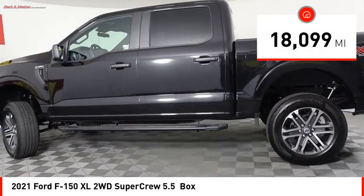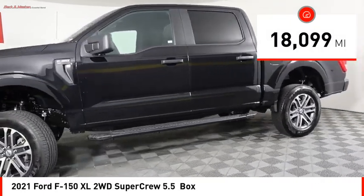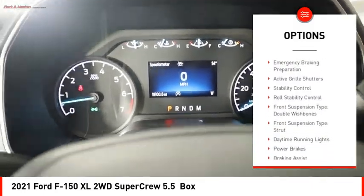This vehicle has less than 20,000 miles. Here are some of this vehicle's great options. Power windows with safety reverse.